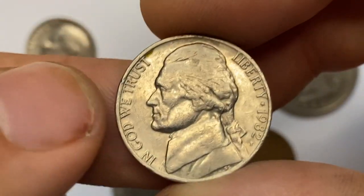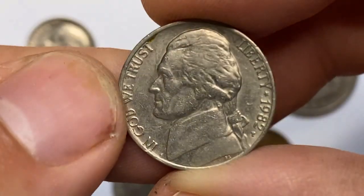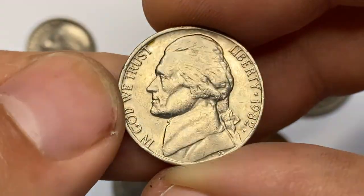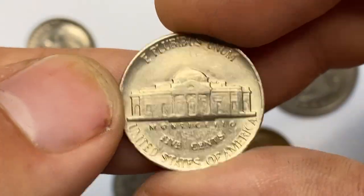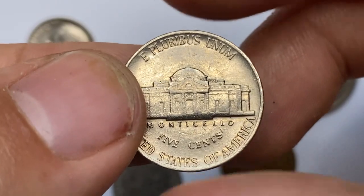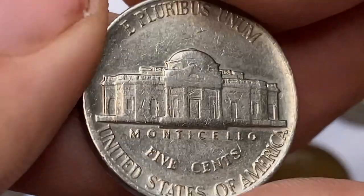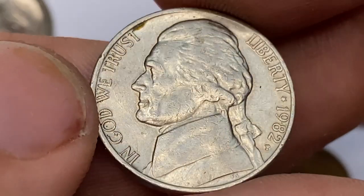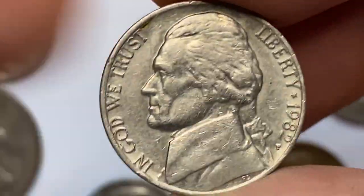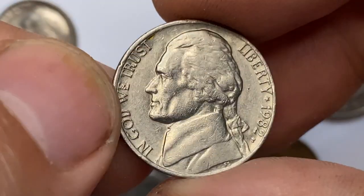Next piece: this is a 1982 P Jefferson Nickel with a weakly impressed reverse. Numerous contact marks are evident on either side, and slight circulation wear on high points. Monticello steps are totally flat, so no full steps here. According to the NGC price guide as of August 2023, a Jefferson Nickel from 1982 in circulated condition is worth between 10 cents and 20 cents. On the open market, 1982 P nickels in pristine uncirculated condition sell for as much as $165.